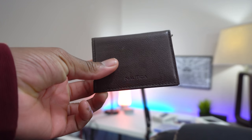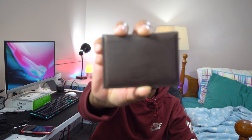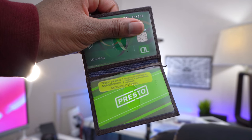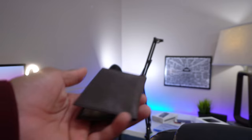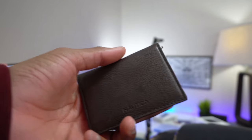Next up, I always bring my card holder. I have two cards in here, a bus pass, and I always keep a little bit of cash inside just in case. The wallet case I'm using is the Nautica wallet case — I know it looks old and needs to be changed out, but that's the one I'm rocking right now.